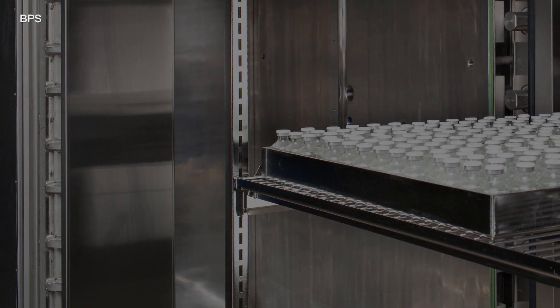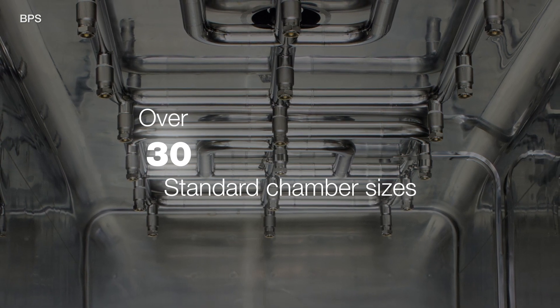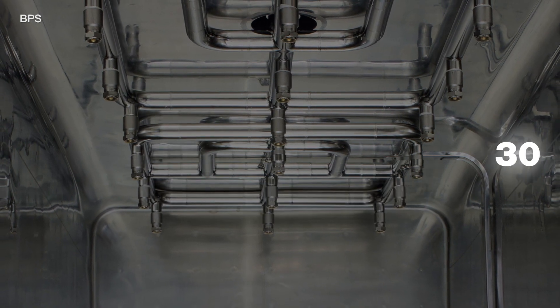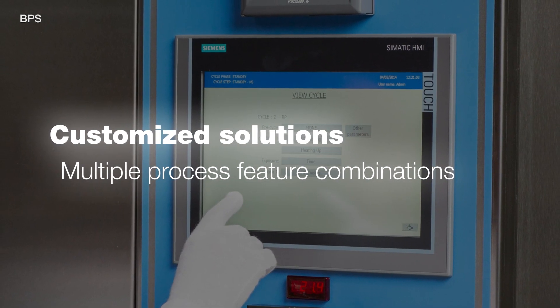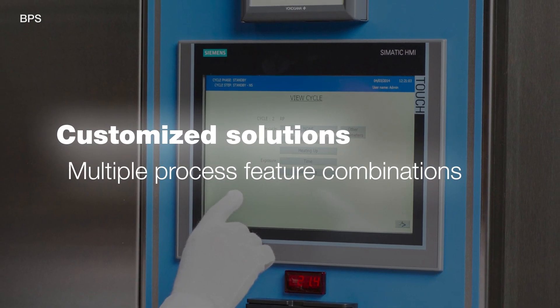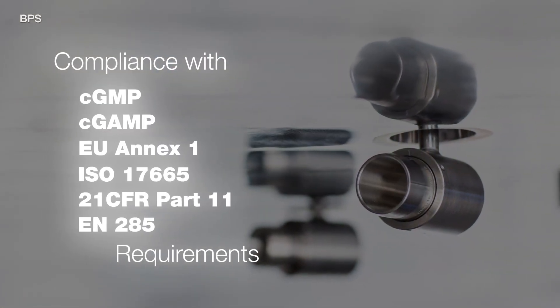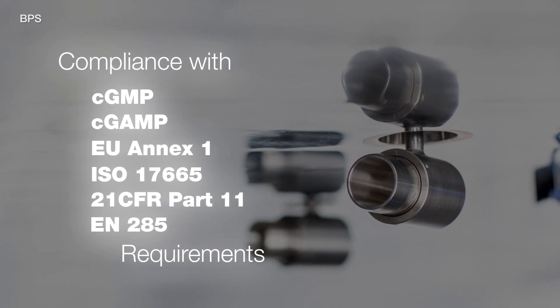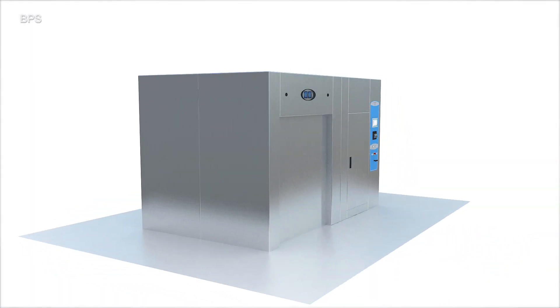The Steris Finaqua BPS Sterilizer product line includes over 30 standard chamber sizes and several optional features. Customized solutions and process feature combinations answer to the most demanding needs of a modern pharmaceutical manufacturer, including compliance with GMP and GAMP regulations as well as relevant industry standards. Additionally, research facilities will benefit from the selection of features and options available.